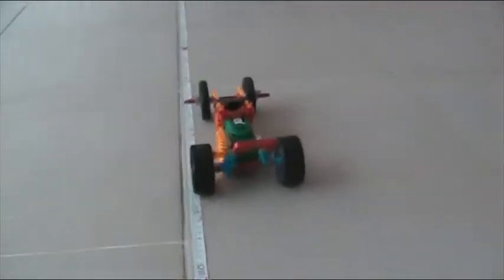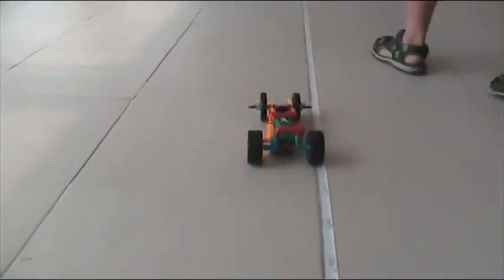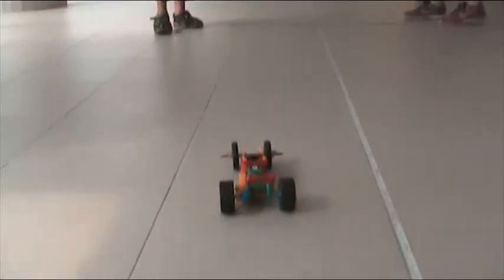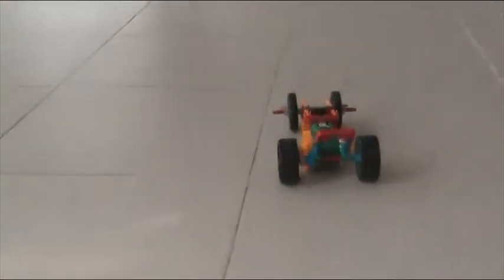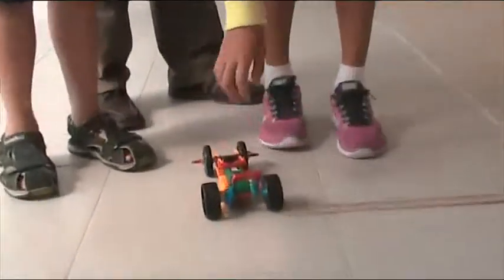So it's going pretty straight. One of the requirements is to go very straight, so it's going pretty straight — and slightly going off — almost at the 10 meters and right about passing it.